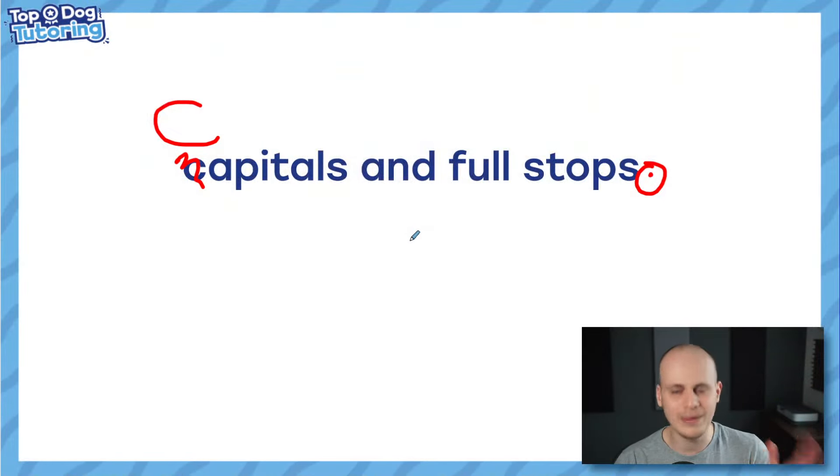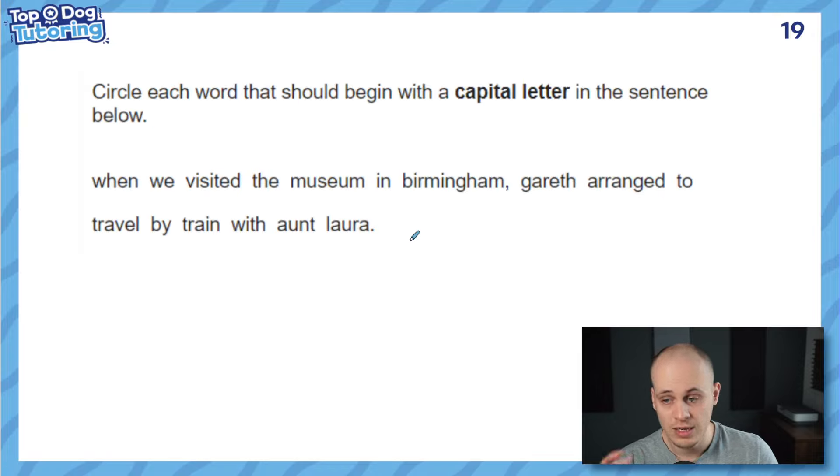Stick around until the end. I'll be using chapters below, so if you want to skip to certain pieces of punctuation you want to touch up on, feel free to do that. Make sure you leave a comment before you go with what you liked about the video. I've only picked questions from previous years that I remember children getting wrong all the time — questions I think are tricky. So let's explore why.